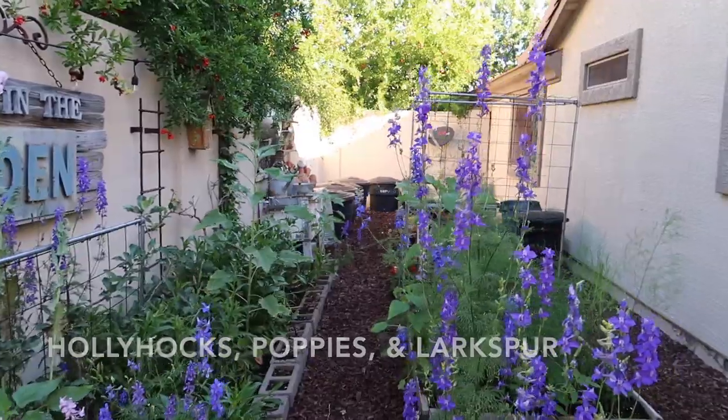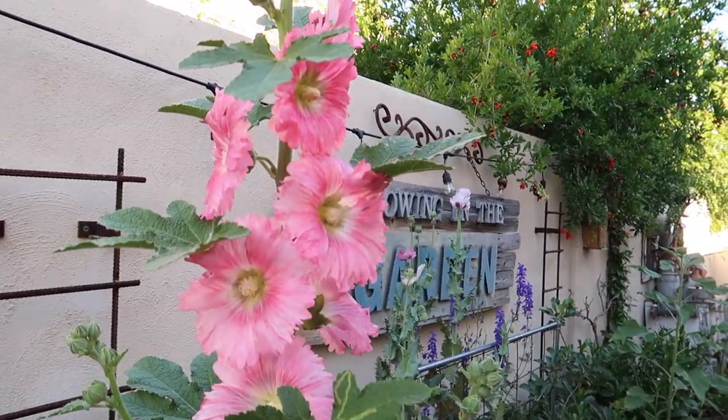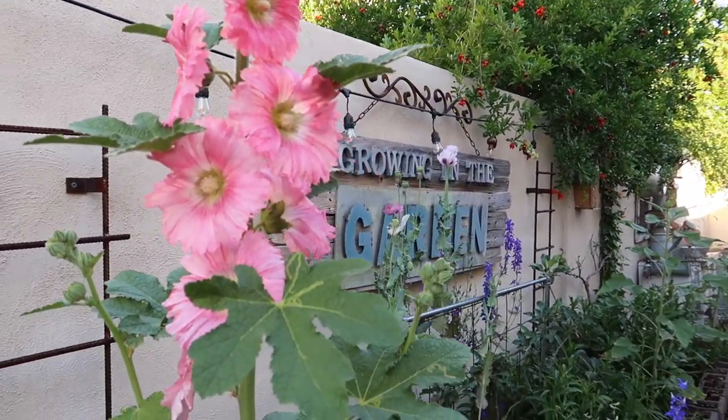Hollyhocks, poppies, larkspur — still growing strong. Don't tell these guys it's been a hundred degrees every day.